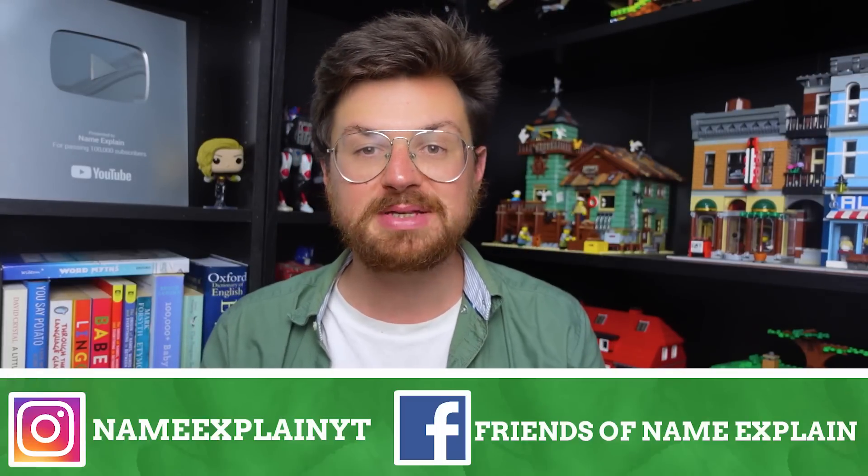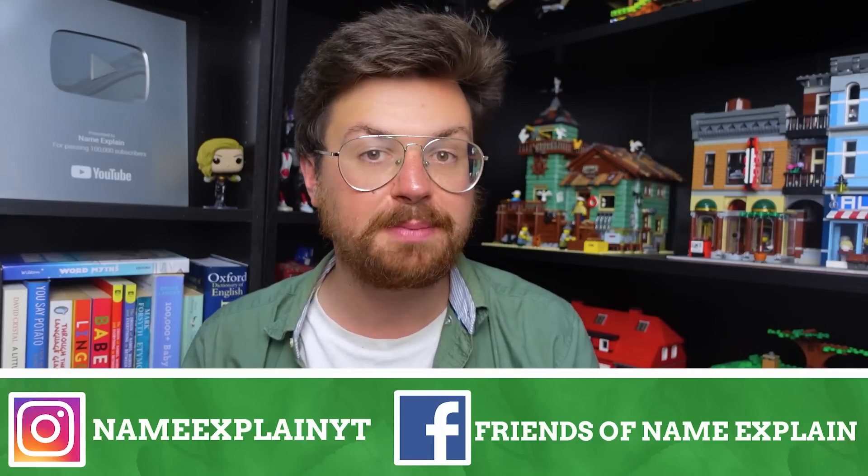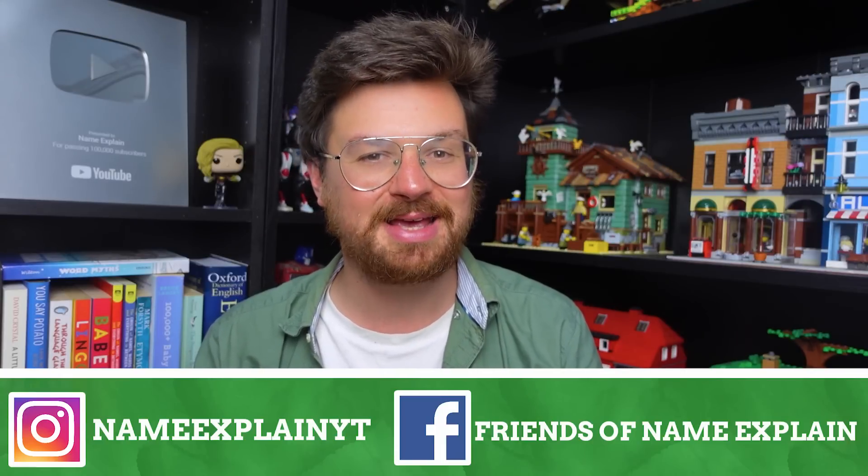Don't forget to go follow on Instagram where I'm NameExplainedYT, and don't forget to join the Facebook page Friends of Name Explained where you can chat with myself and many other name nerds. Okay all, take care.